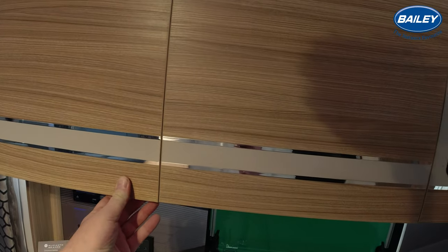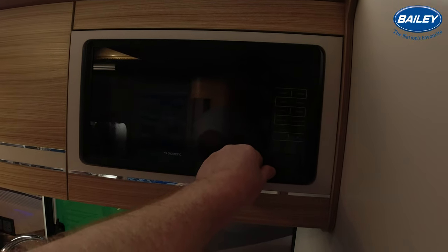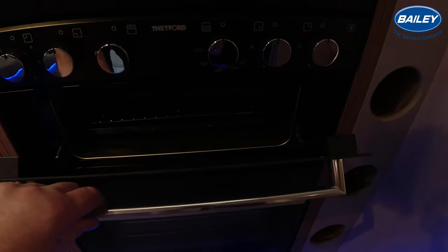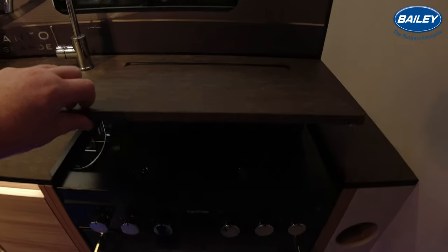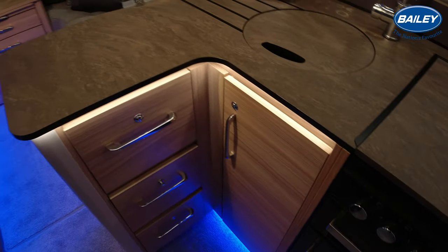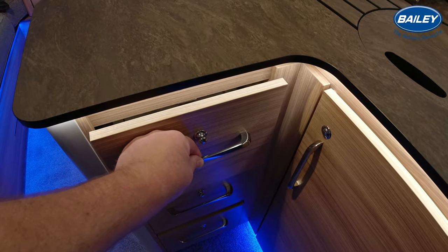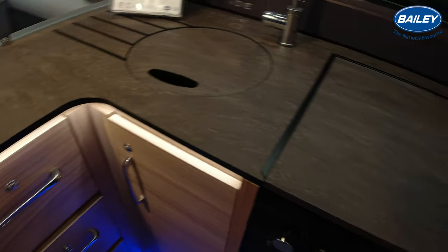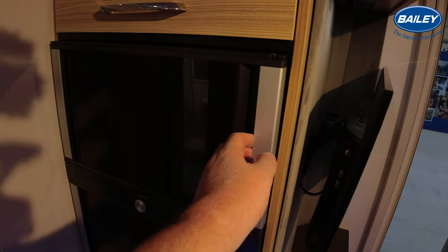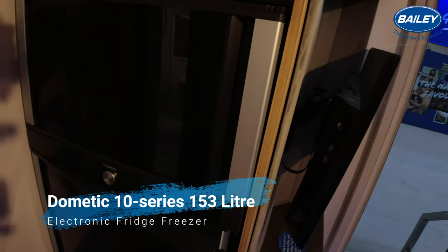Huge amount of storage. Nice microwave with its rounded edges. And the obligatory Thetford - separate oven and grill and the dual fuel hob, which you wouldn't expect any less of a van of this price range. The L-shaped kitchen with other storage - I don't think you'd want for much more storage than that. All nice gentle closing. And Bailey do like a wine rack. Then you've got this fridge and freezer that opens on both sides - I do like that.